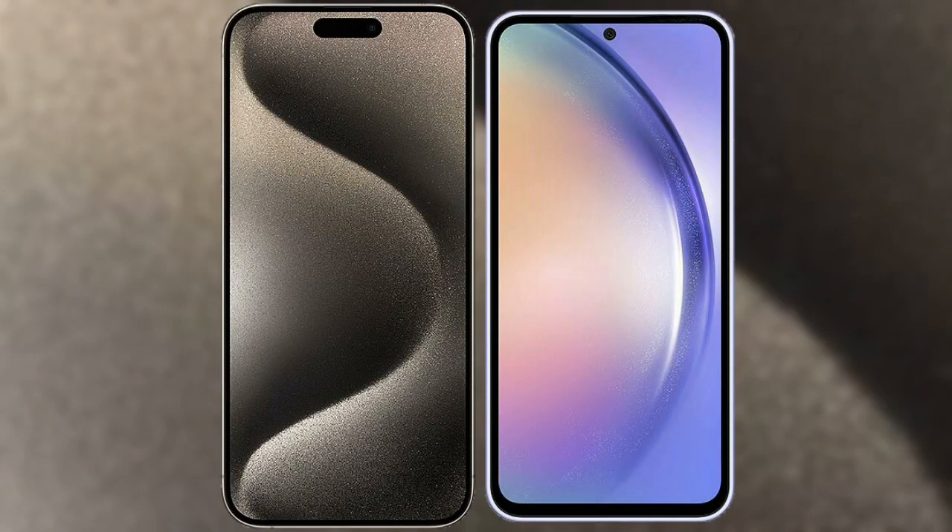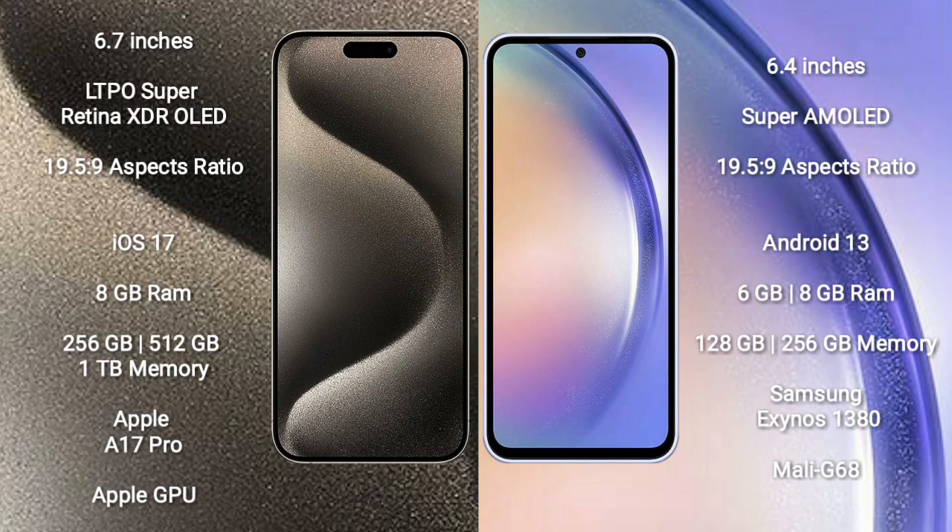I will compare the new iPhone 15 Pro Max with Samsung Galaxy A54. iPhone 15 Pro Max comes with a 6.7-inch LTPO Super Retina XDR OLED display and an aspect ratio of 19.5:9.